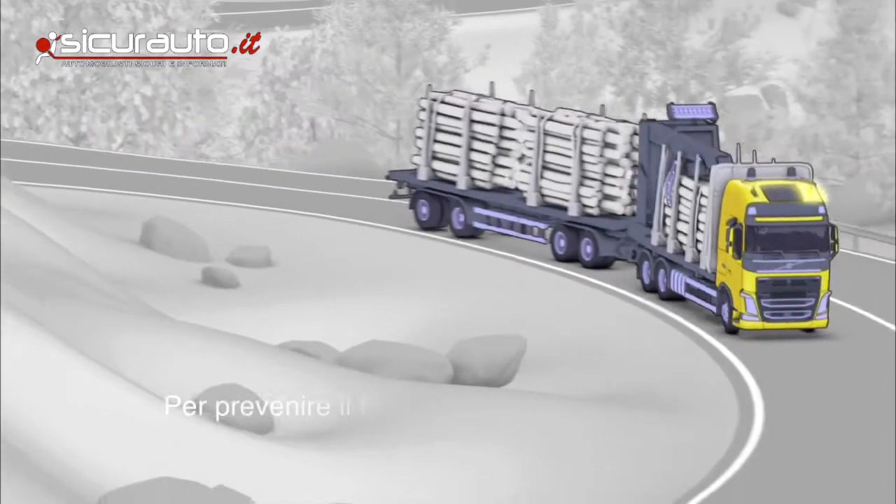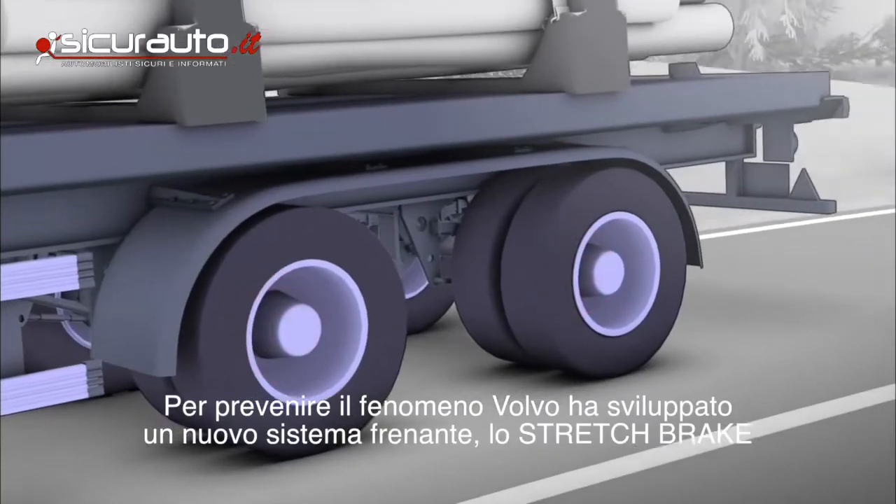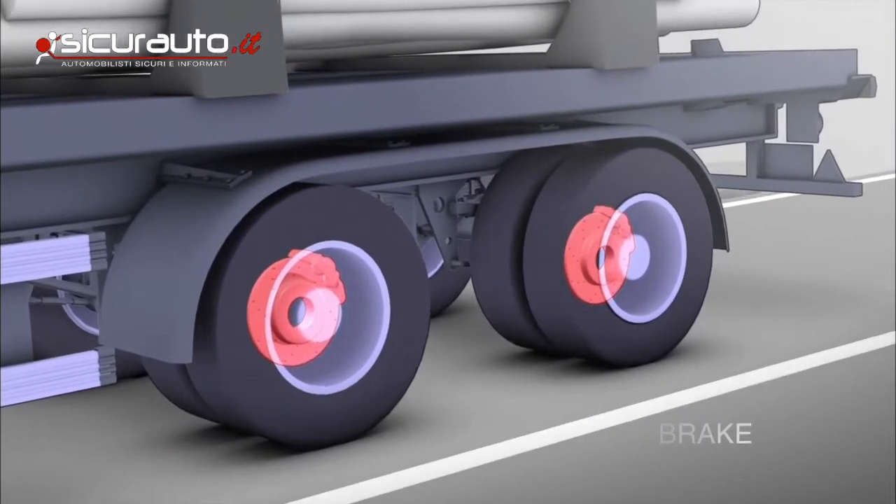To prevent the risk of jackknifing, Volvo Trucks has developed a new type of brake system: the Stretchbrake.